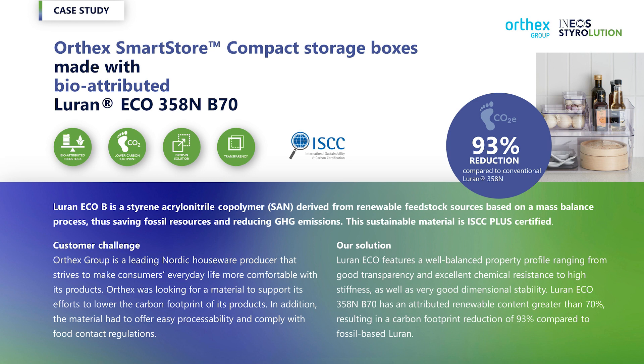In addition to the product carbon footprint savings, one of the key advantages of using our bio-attributed materials is the easy transition for our customers. There is no compromise in performance, no need to adapt our customers' technology or processes. With our plug-in Eco Solution, we make it more than easy for our customers to offer sustainable solutions to their customers and reduce their environmental footprint.